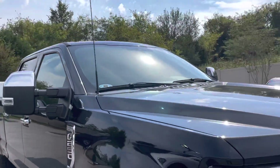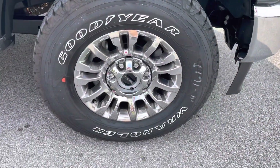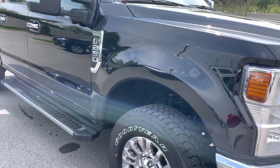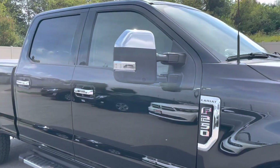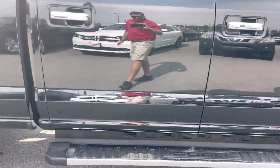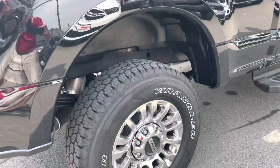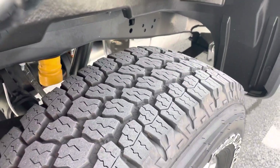I'll go down the passenger side next. We'll start with the front passenger side wheel and tire — the wheel looks good and the tire has lots of tread left on it. These are Goodyear Wrangler tires. You can see the fixed running board. Nothing as far as dents, dings, or scratches that I could point out on this particular truck — the passenger side looks great. It's a four-wheel drive, and the rear tire condition is excellent as well.